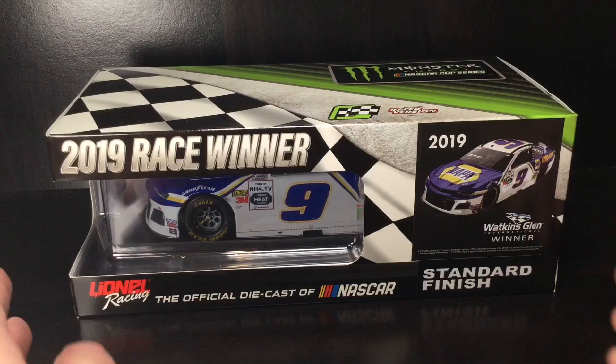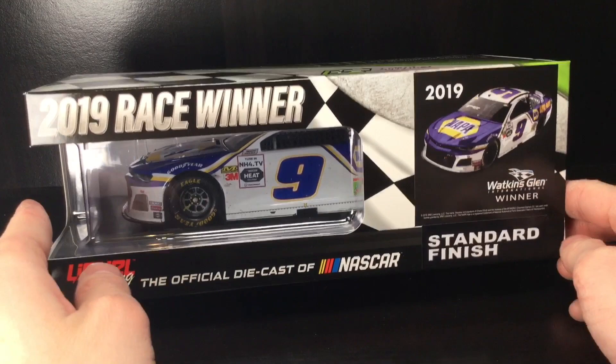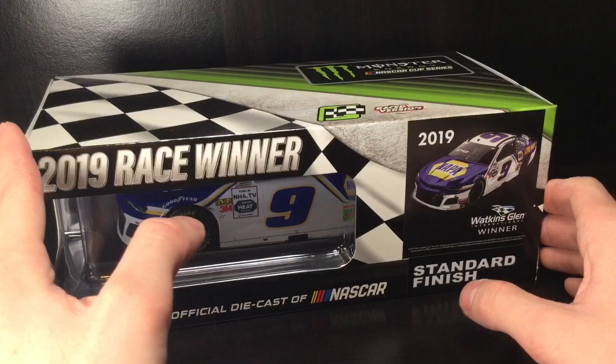Howdy, folks. It is Diecast Buffet here again. Welcome back to another NASCAR Diecast review. And today's car, well, guys, it is special. It is Chase Elliott's 2019 Watkins Glen Road Course Race to Win Diecast.